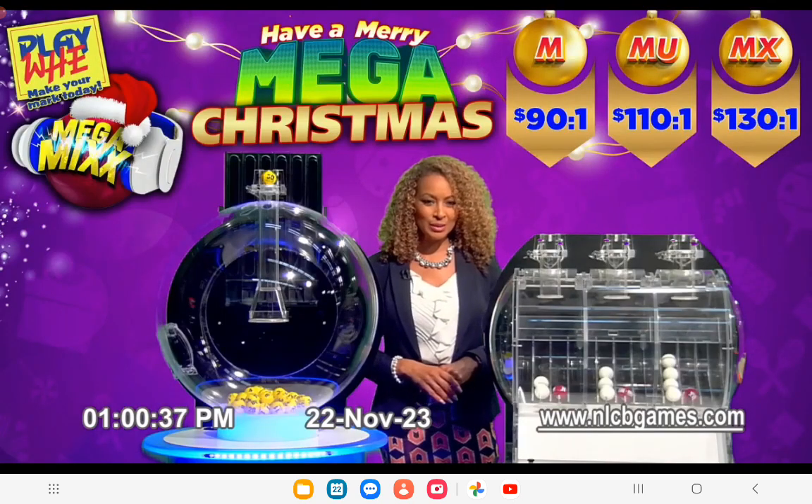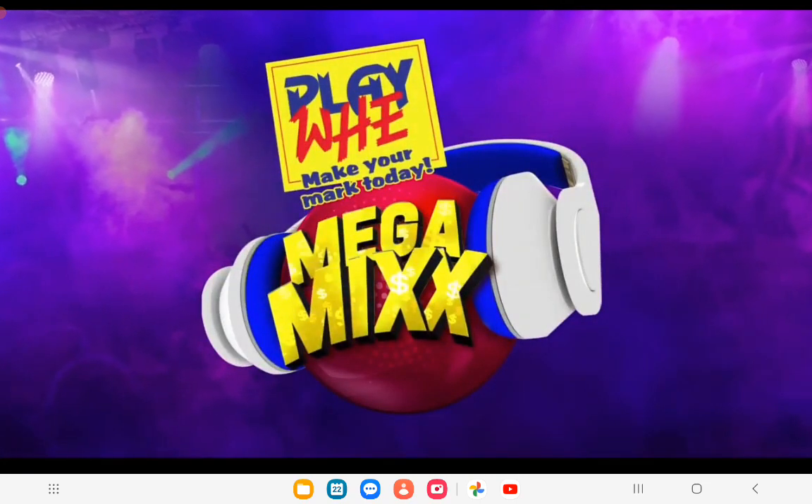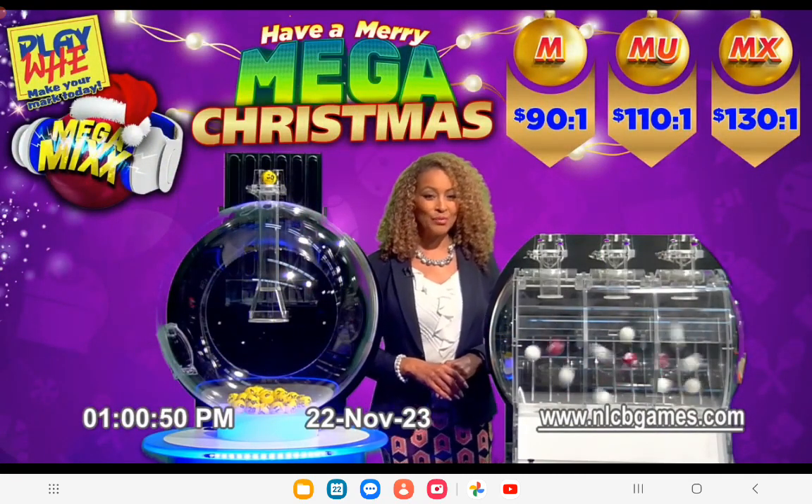Our Mega Mix machine is pre-loaded. Our Mega Christmas prizes are $90 when the Mega Ball calls, $110 when the Mega Ultra Ball calls, and $130 when the Mega Extreme Ball calls. Remember, Mega Options costs an additional $1. And now for Mega Mix selection.